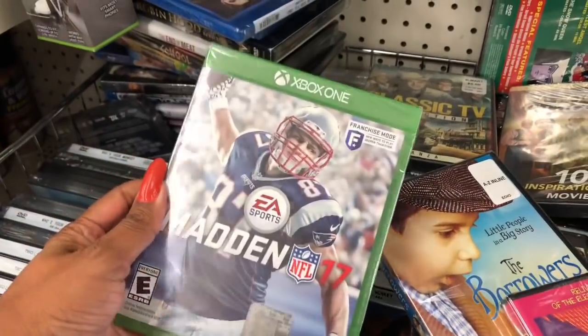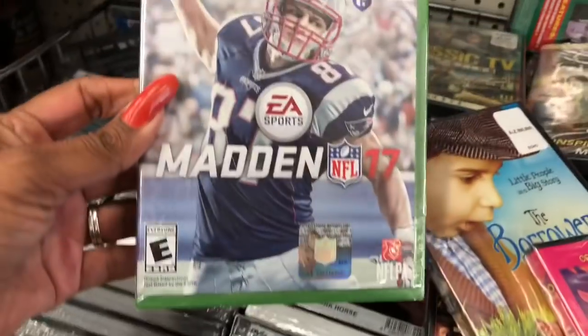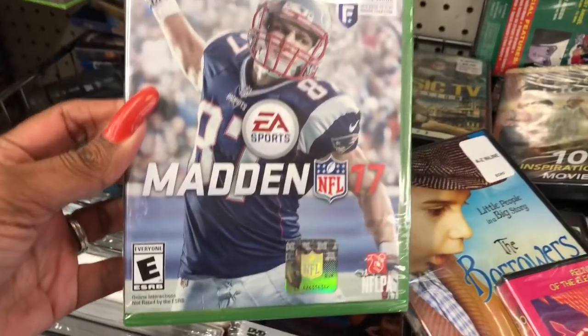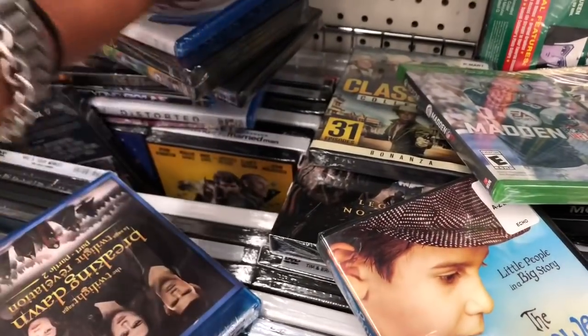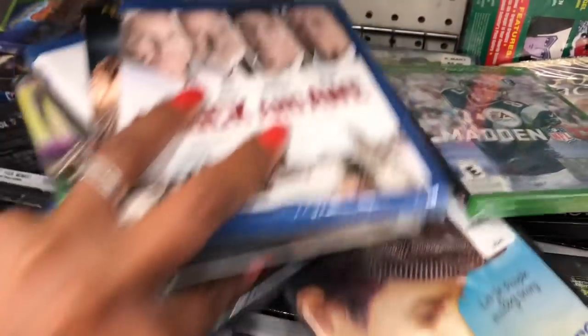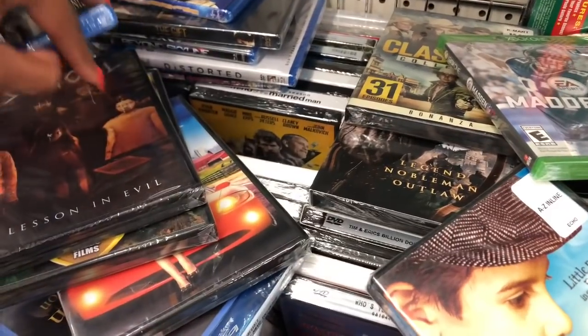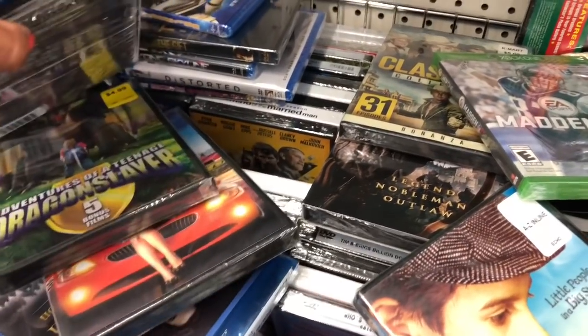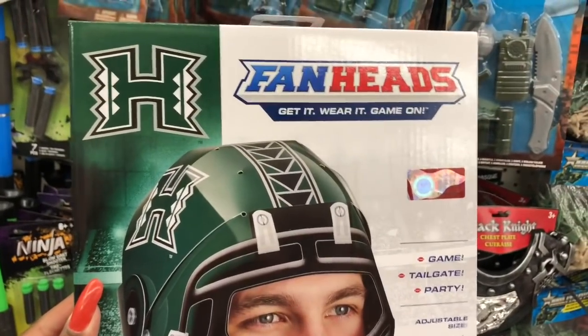They do have Xbox One games — it is Madden NFL 2017 for a dollar! Definitely keep an eye out for those games if you have an Xbox; that's a great deal and gives the kids something to do while they're off school. This also looks new — it's the Fan Heads for a game tailgate party, adjustable sizes, includes one fan head helmet. It's pretty cool and easy to assemble with an official logo.